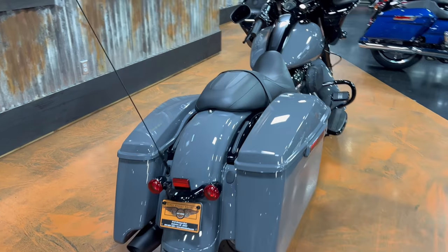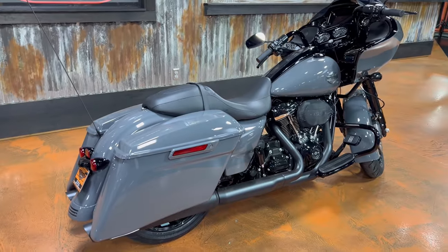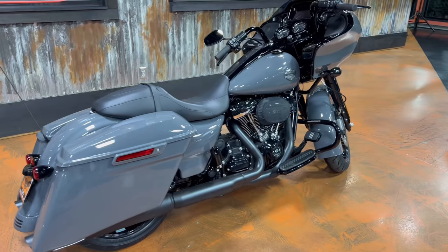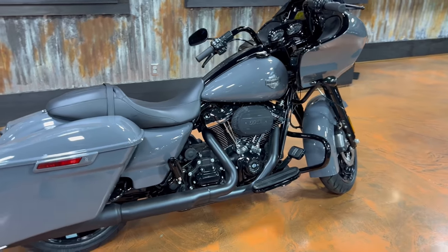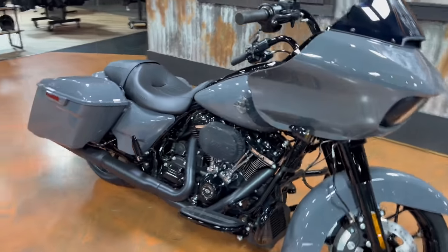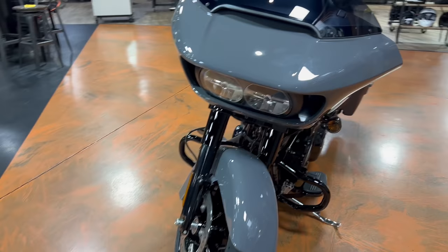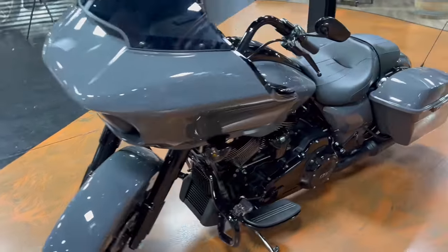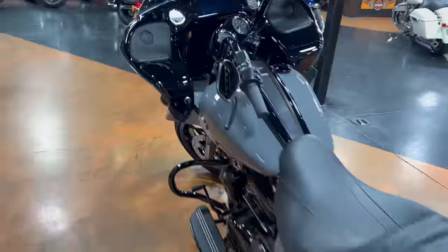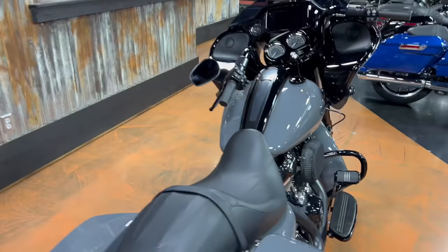All right guys, that's it — that's all I have for this Road Glide Special, because nothing has really changed other than the paint options from 2021 to 2022. However, if you're looking to get a Road Glide, or you've been out of the Harley world for a while, or you're just getting into it, if you have any questions at all about this bike, please leave me a comment — I'd be more than happy to answer. I just figured we'd keep this video short and sweet since nothing has changed from the 21 to the 22 model, other than this amazing color we're looking at right here.